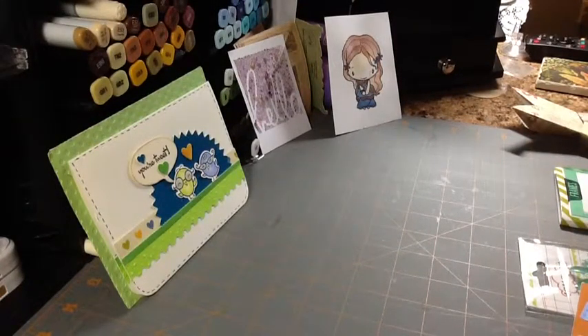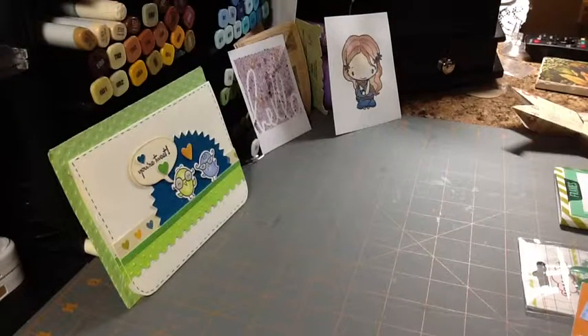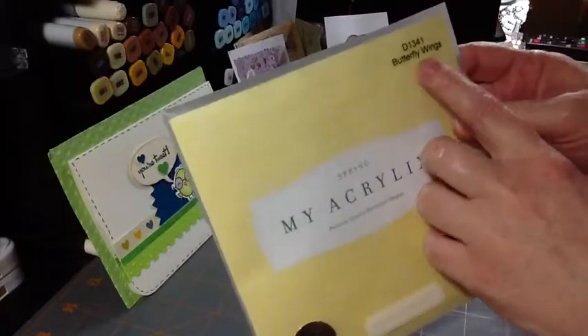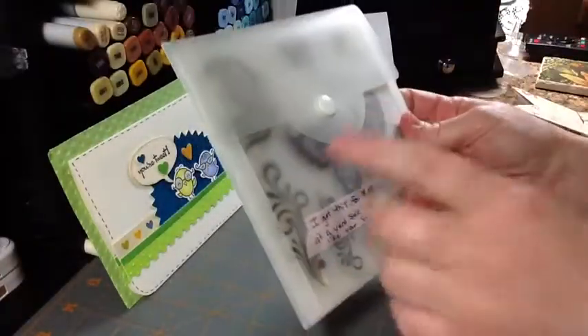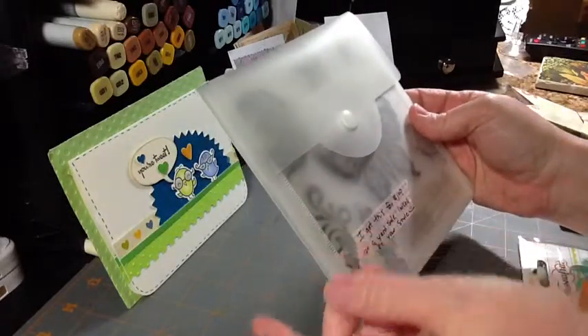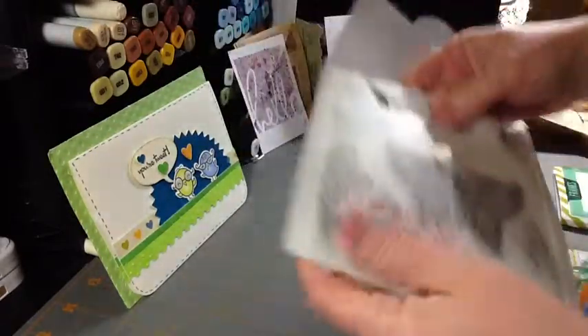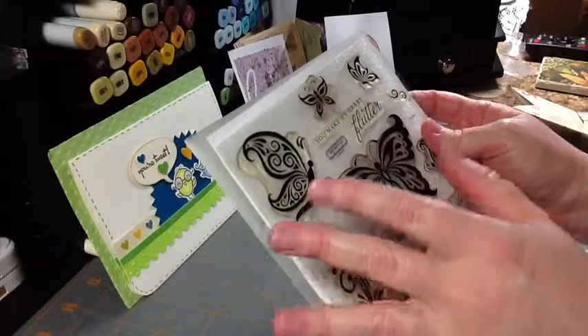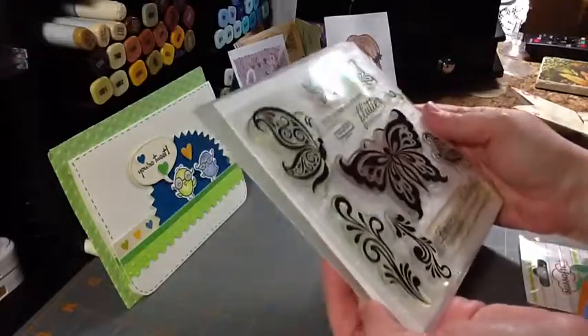I put things away, unfortunately, and I should have had this ready before I started recording. She had shared a stamp set with me that she found at a yard sale. This one's called Butterfly Wings. She said she got it for a dollar and thought it was my style — and it's absolutely my style. I absolutely love it. And of course it's a Close to My Heart stamp set. I just think it's beautiful. I can't wait to play with it.